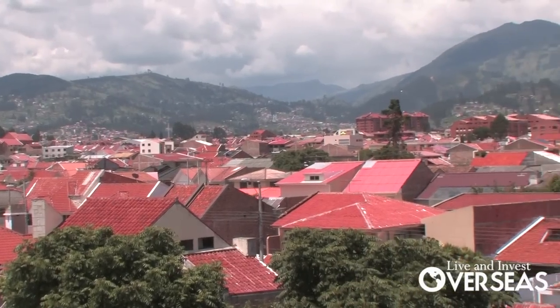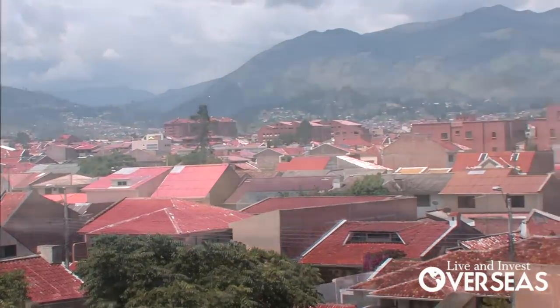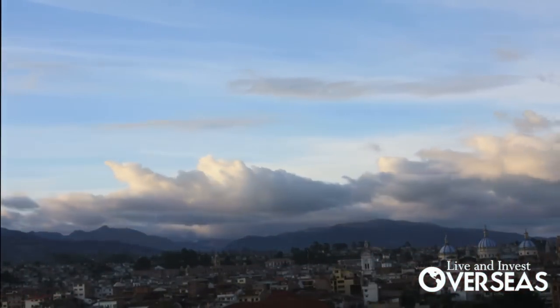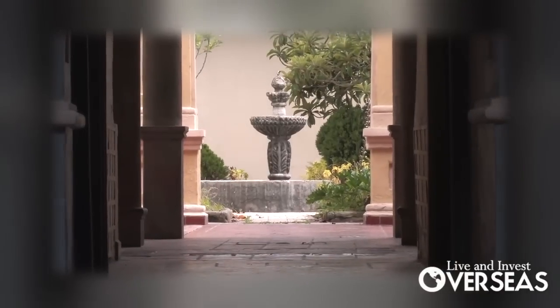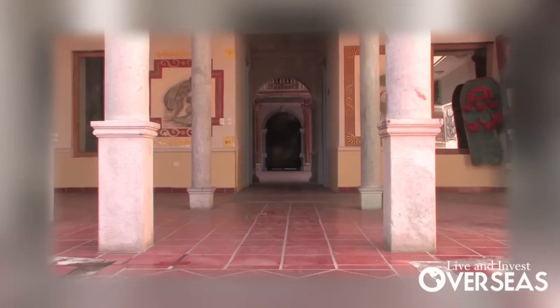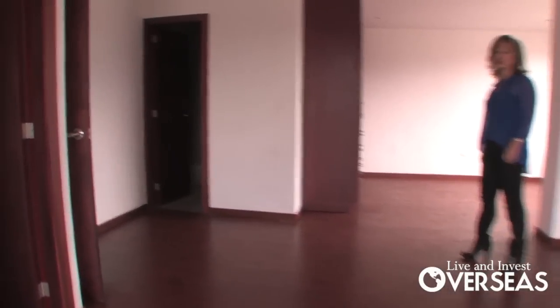Cuenca, Ecuador is high on Live and Invest Overseas' list of places Americans looking to retire abroad should consider, and the main reason is simple: the housing. Not only is it beautiful, but it's jaw-droppingly inexpensive by North American standards. Think brand new two-bedroom condos for well under $100,000.